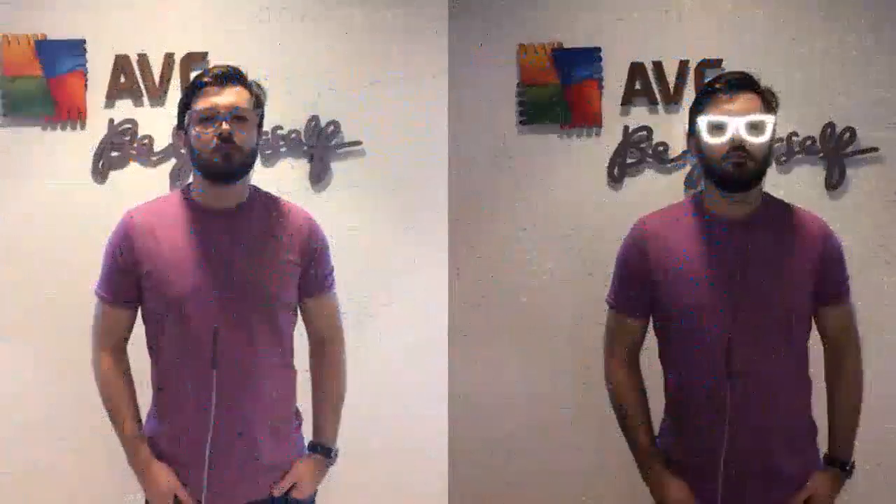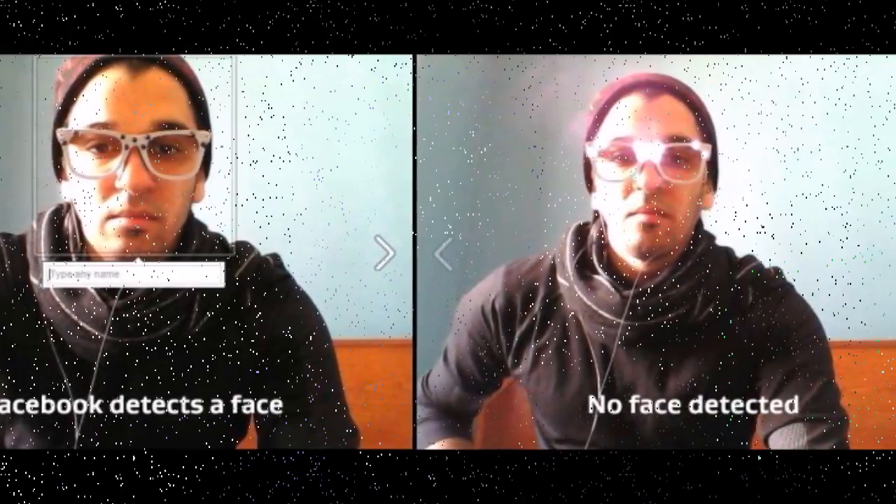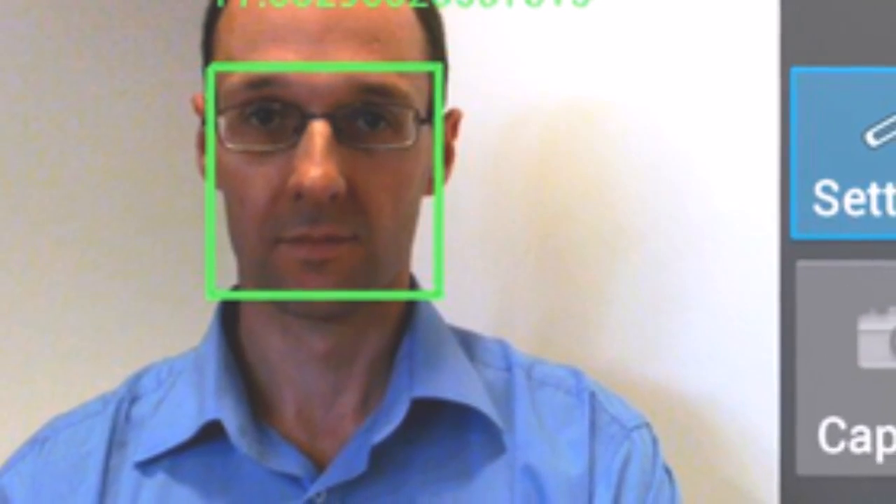The second pair uses retroreflective materials on the glasses surface to return the flash directly back at the camera. This means the eyes will be surrounded by a halo of light that will also make it hard for computers to tag a face. However, this solution only works with flash photography, or if there is a strong enough light source to reflect coming from the camera's angle.